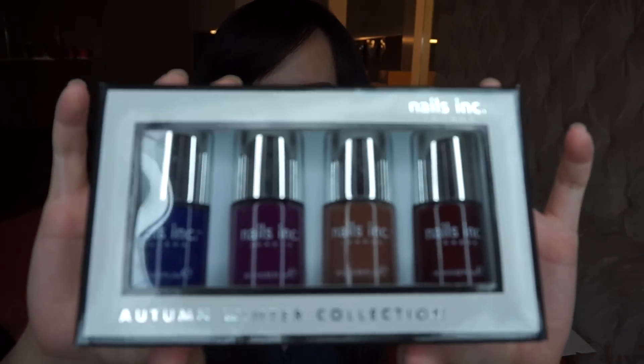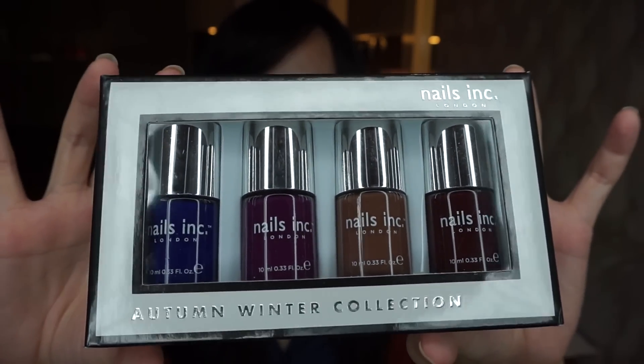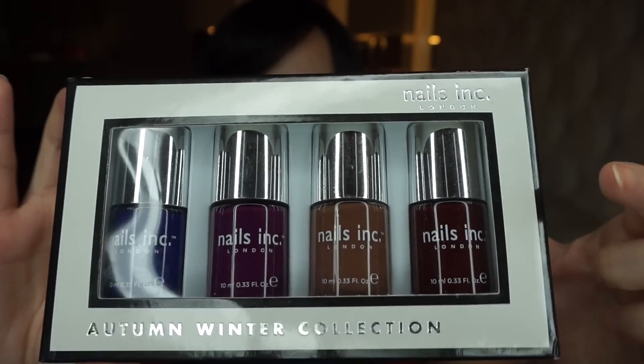The next thing that I picked up is a set of nail polishes and this is from Nails Inc Pink London. This set is their Autumn Winter Collection. Really pretty fall colors — I really like this wine color right here. I actually got this for 40% off so it was such a great deal, I had to grab it.